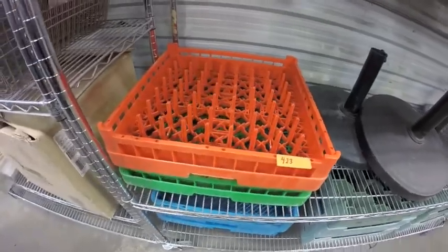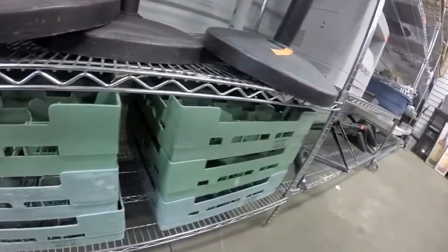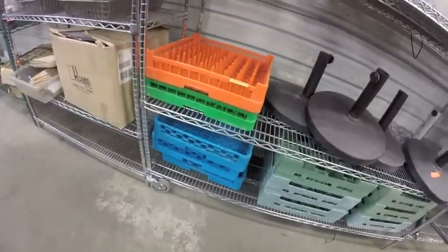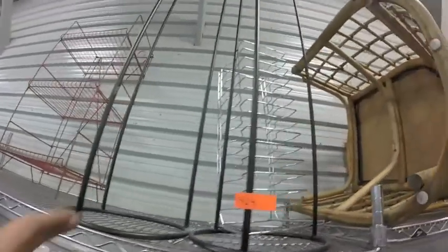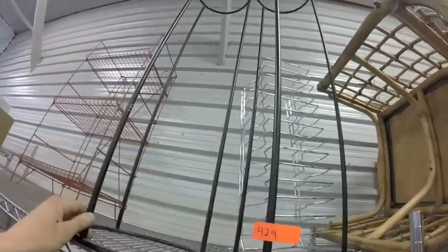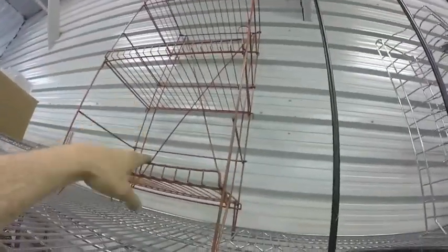Lot 423 — quantity of dish racks, the ones here and the ones underneath. Lot 424 are these four wire racks — you've got the two black ones for vases, the large pizza rack, and what looks like a newspaper rack.